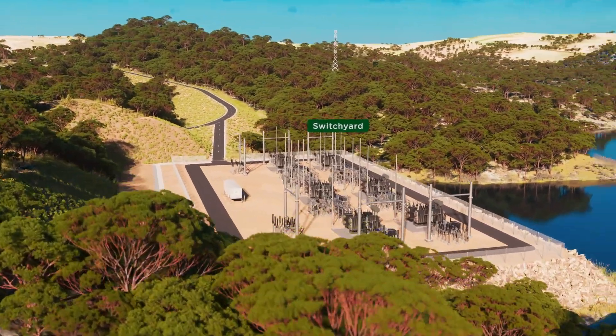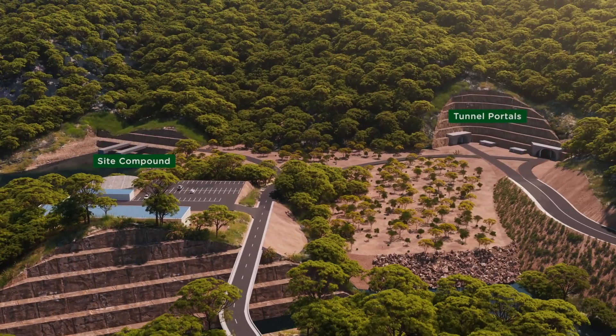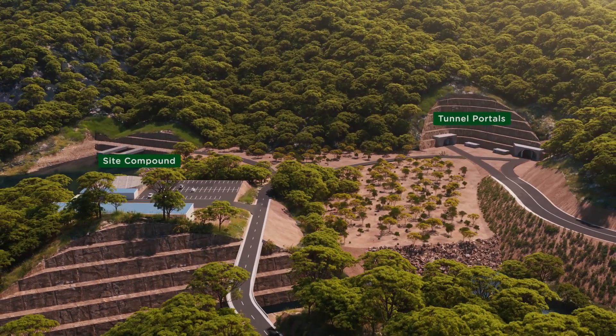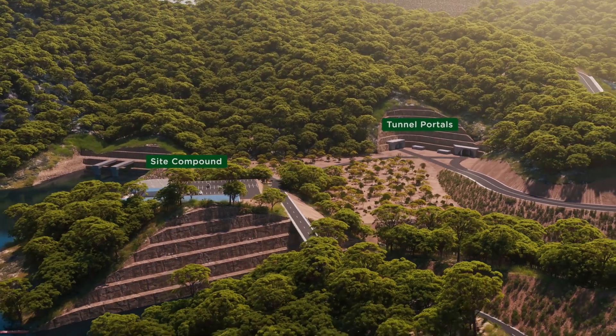Access to the powerhouse will be via tunnels built on the north side of Farmers Creek. Office buildings will be built for the project's permanent employees. Parts of Sir Thomas Mitchell Drive will be upgraded to facilitate site access.